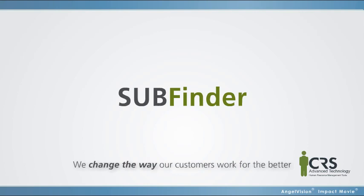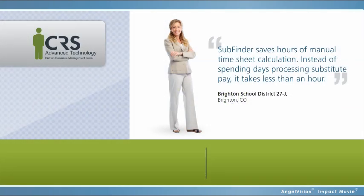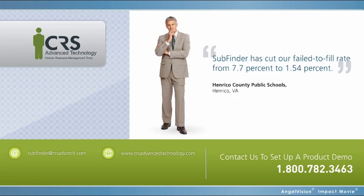Subfinder. Only from CRS Advanced Technology. We change the way our customers work for the better. There's only so much we can show and tell in three minutes. Contact us to set up a product demo so you can see how it works for yourself. Thank you.